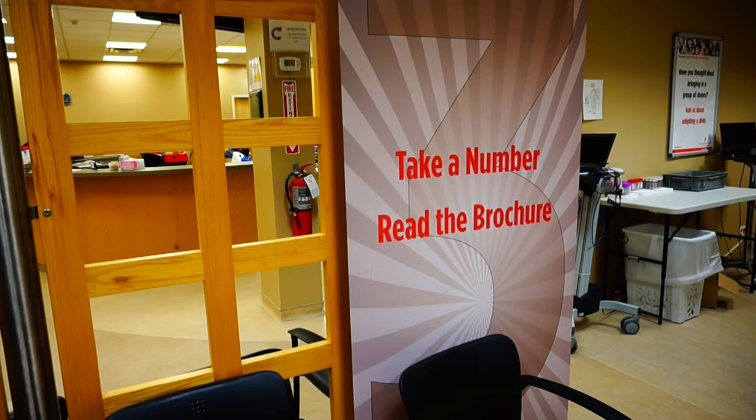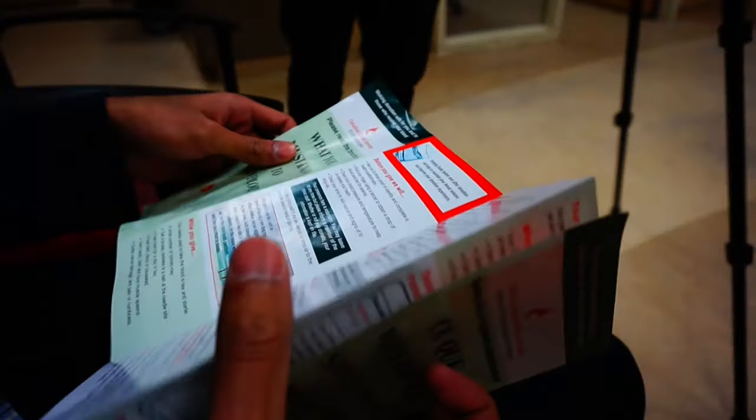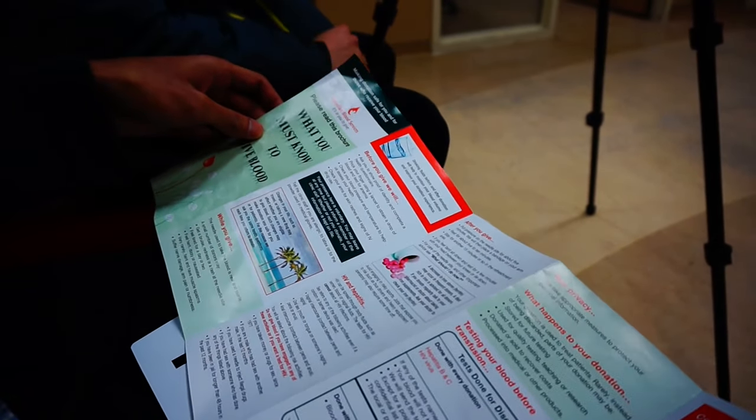Once you're all clear, you head back to the waiting room and grab a number and a pamphlet. The pamphlet just has some information about how your blood will be used and the slight risks associated with donating blood.